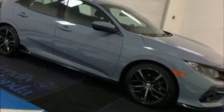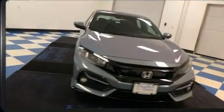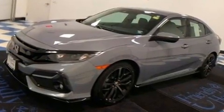Outstanding design defines the 2020 Honda Civic. This four-door, five-passenger hatchback still has fewer than 40,000 miles. It features a standard transmission, front-wheel drive, and an efficient four-cylinder engine.